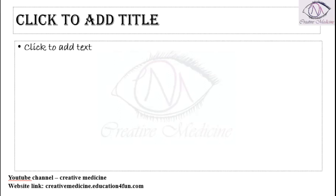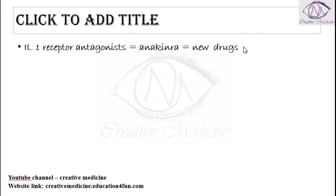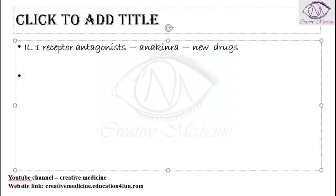Then we have one more drug which is rituximab. What is rituximab? Rituximab is an anti-CD20 antibody.